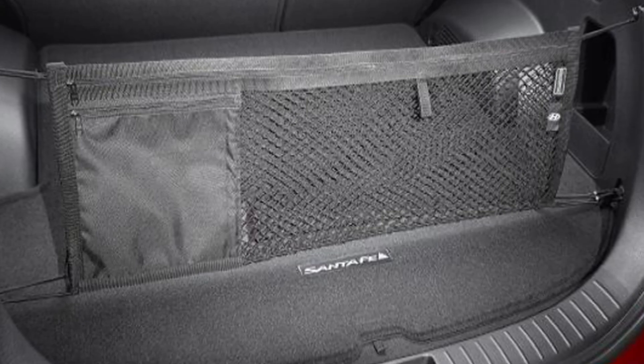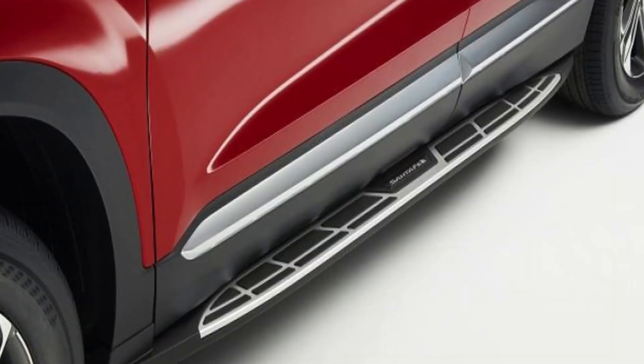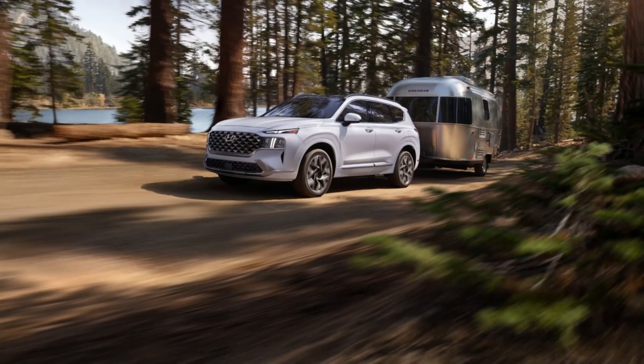Leather-wrapped steering wheel. The steering wheel is wrapped in leather, giving it a premium feel. Dual zone automatic climate control. The Santa Fe comes with dual zone automatic climate control that allows you to set different temperatures for the driver and front passenger.